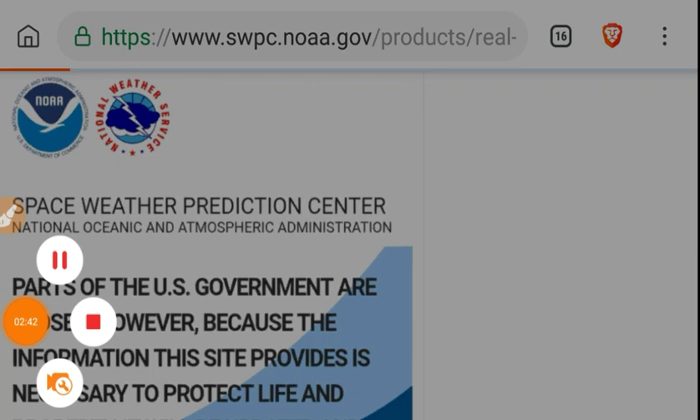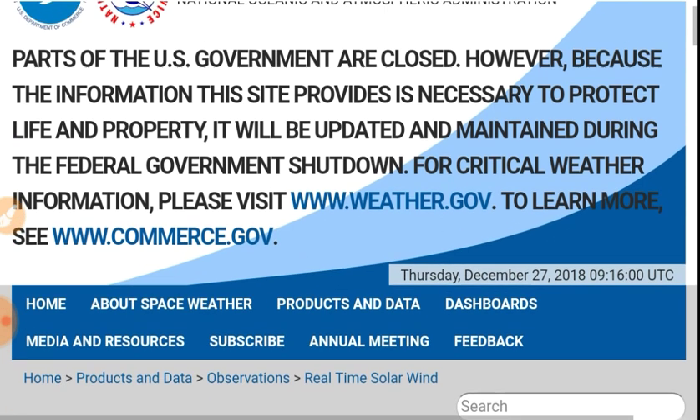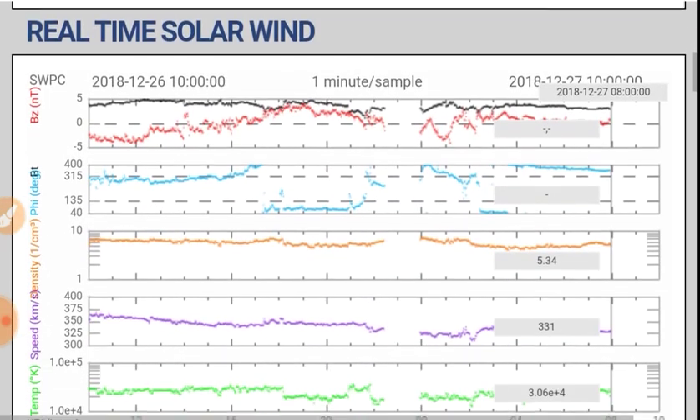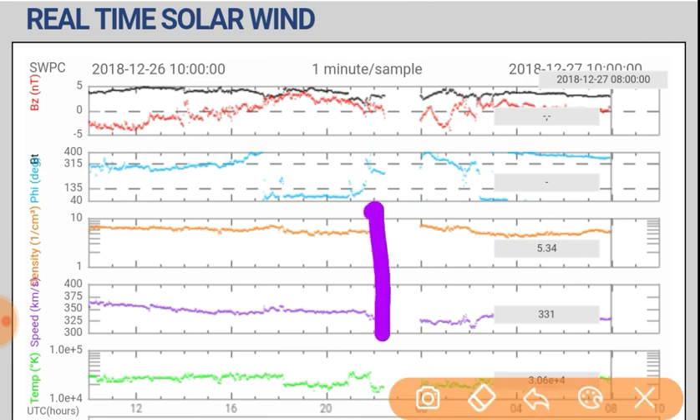Let's look at the real-time solar wind. Parts of the U.S. government are closed; however, because the information this site provides is necessary to protect life and property, it will be updated and maintained during the government shutdown. Moving on to the solar wind data — BTBZ has had some wild spikes and now it's pretty much relaxing. Solar wind density is at 5.34 protons per cubic centimeter, and we're still seeing a sputtering connection with the coronal hole.